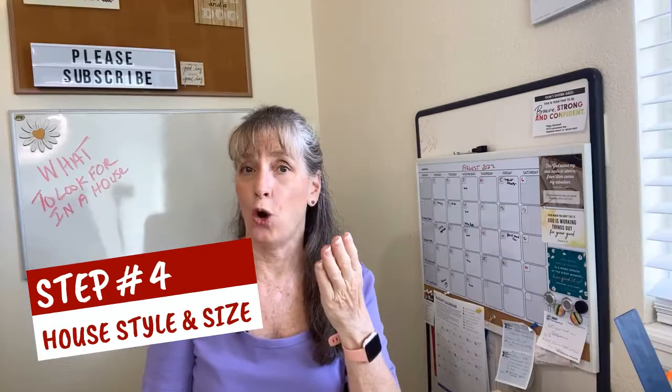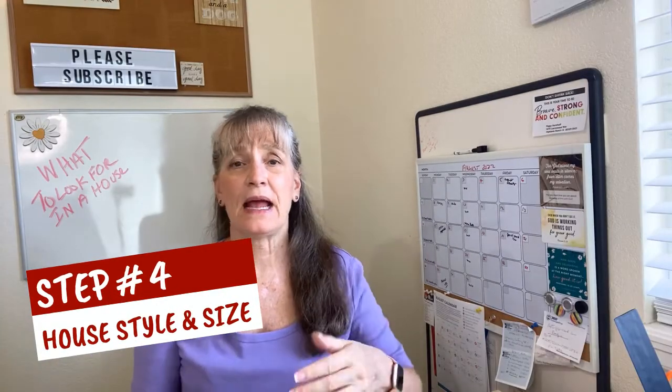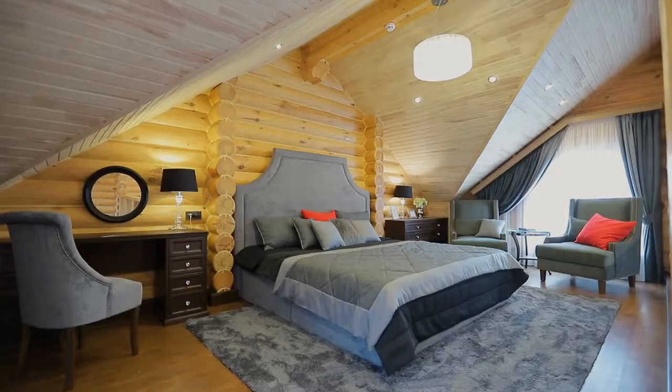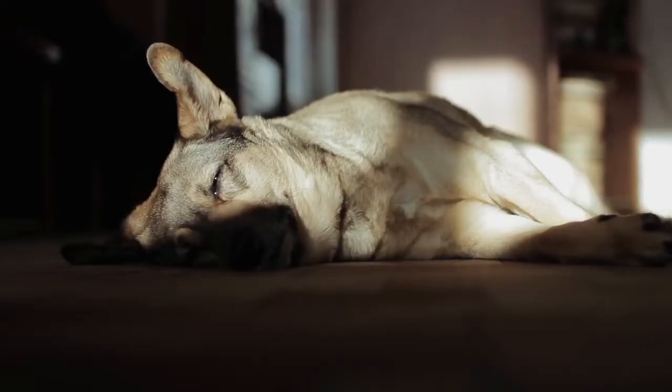Step number four: home style and size. Here you want to be looking at the layout and square footage as it relates to your lifestyle. If you're right-sizing, is there enough room for the furniture you have? Is there enough room so you don't trip over the dog every time you turn around? Your needs change as your family grows or as you age, so consider long and short-term size needs. Also think about whether you want everything on one level, a split level, a basement, or even low maintenance where the HOA takes care of some or all of the exterior — like a townhome, a condo, or a patio home versus a house.